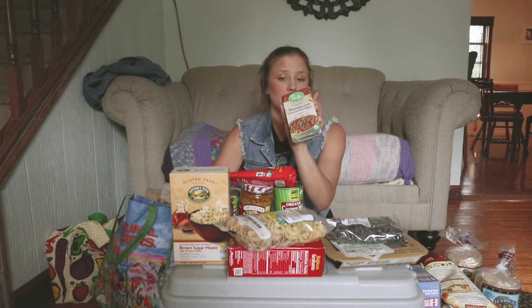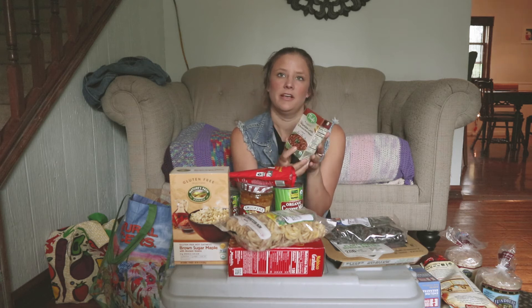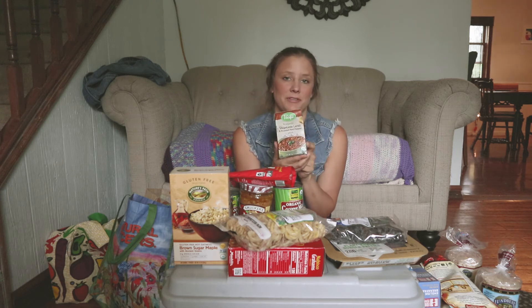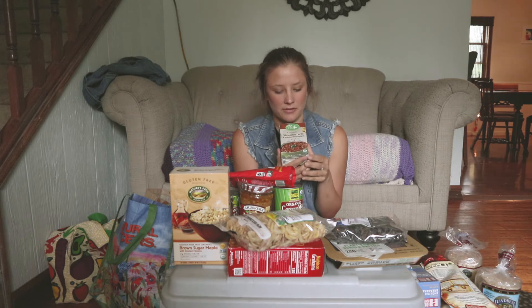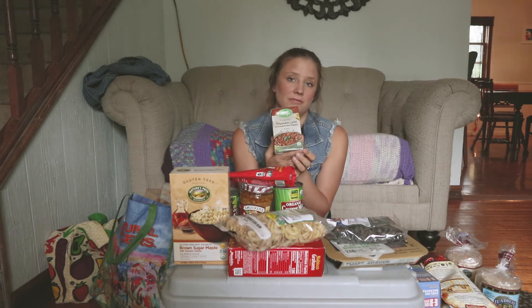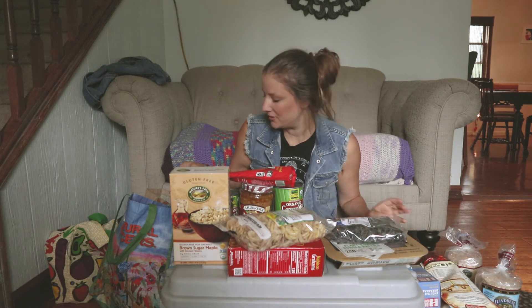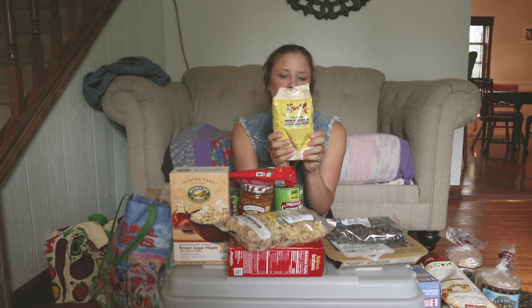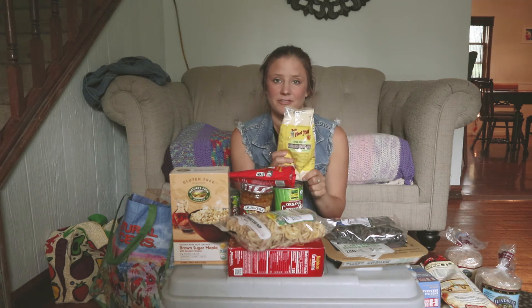We got lentil and roasted red pepper soup, which is really awesome. We'll add potatoes — that was our favorite camping meal last summer. We would do this soup and add some yellow potatoes, then eat it with fire roasted corn over the grill. It's so good.